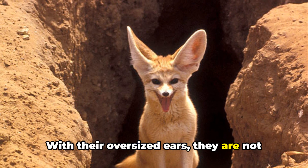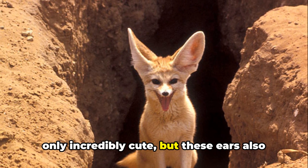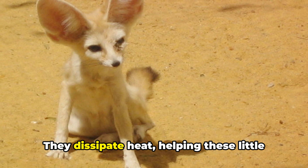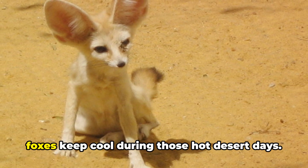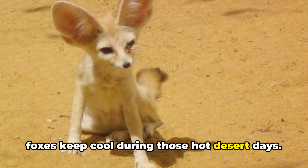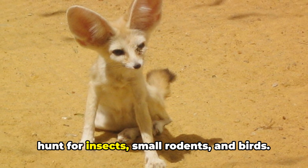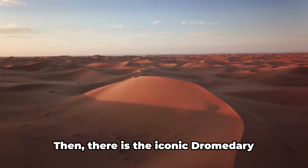With their oversized ears, they are not only incredibly cute, but these ears also serve a vital function. They dissipate heat, helping these little foxes keep cool during those hot desert days. At night, they emerge from their dens to hunt for insects, small rodents and birds.